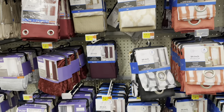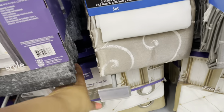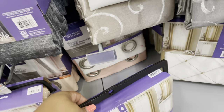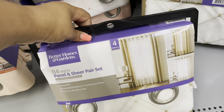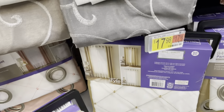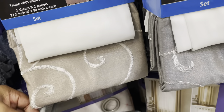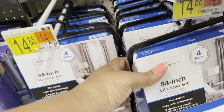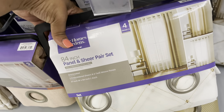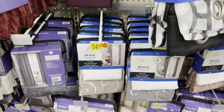These ones are by Better Homes and Gardens — a four-piece panel set — and they are $17.88. So they're similar to the Mainstays ones, but if you decide to go with the Better Homes and Gardens brand, it's $17.88.